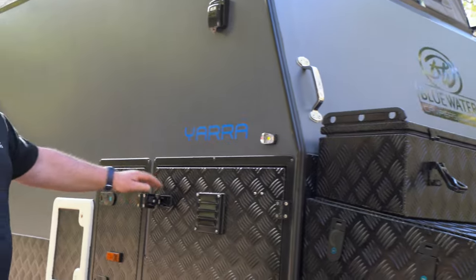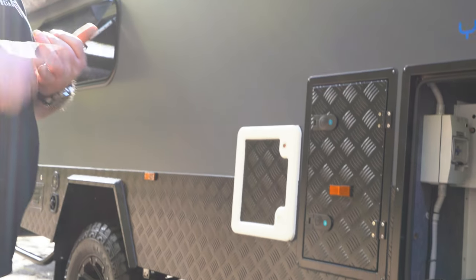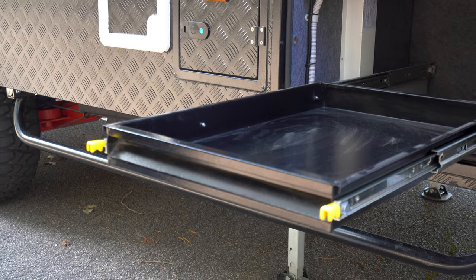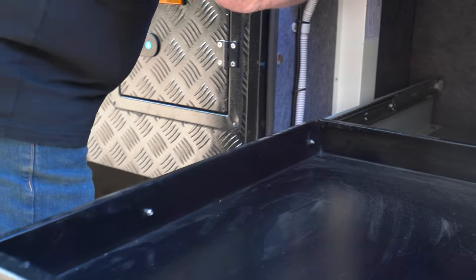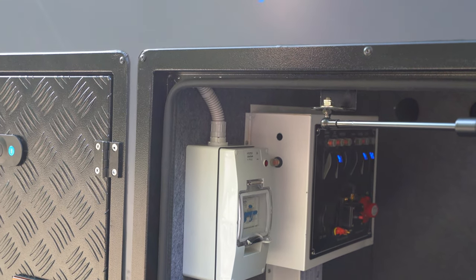There's more storage on the side here — another pull-out drawer. You can put a generator in there, another fridge, a freezer, whatever you want. This is also where our major control panels, switches, and circuit boards are — all hidden away over this side.